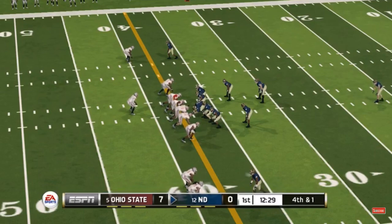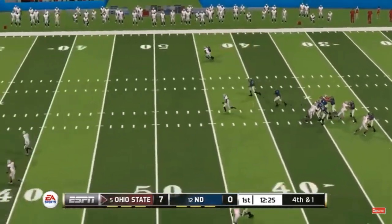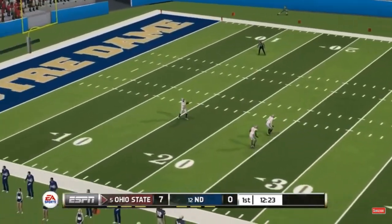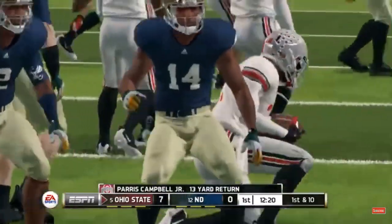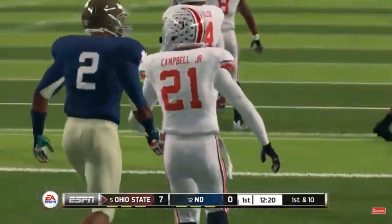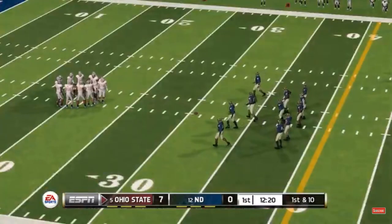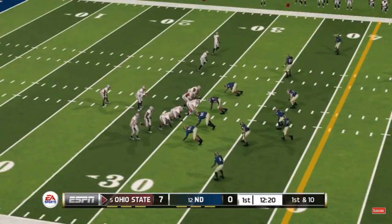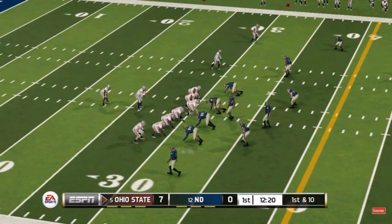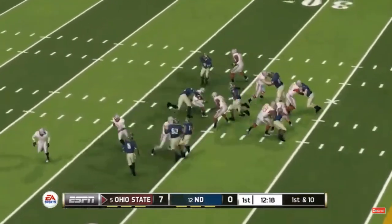Newsome awaits the snap — booming kick. He'll take it from the 18, tackle made at the 30-yard line. The quarterback is on his way back onto the field, and he led a great drive last time out. Ohio State is up by a touchdown.